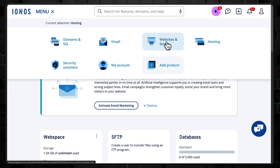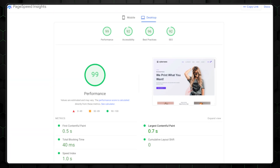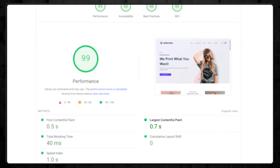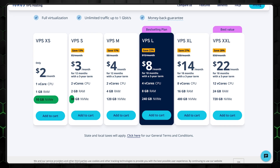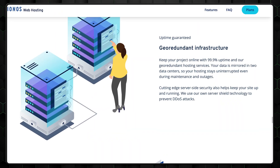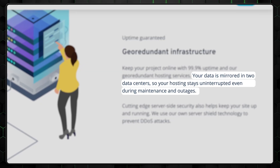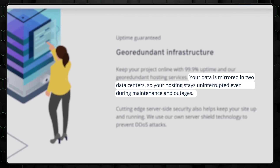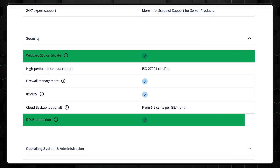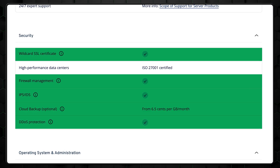Just a heads up though — while the control panel is intuitive, new users may need a bit of time to get fully comfortable with it. In my testing, Inos VPS ran slightly slower than Hostinger's VPS, but still held up really well for a budget-friendly provider. Some plans even come with NVMe SSD storage and geo-redundant servers — meaning your server data is mirrored in other locations, so if one goes down, your site stays up. Security-wise, Inos has you covered with wildcard SSL certificates, DDoS protection, IDS/IPS, plus manageable firewall settings and optional cloud backups.